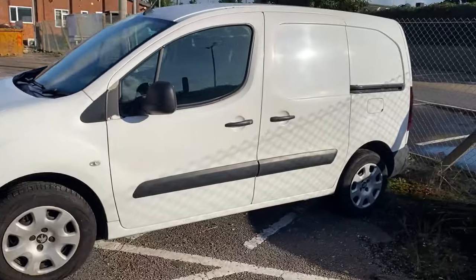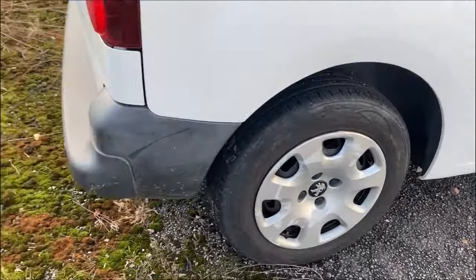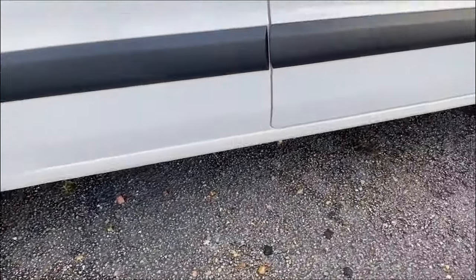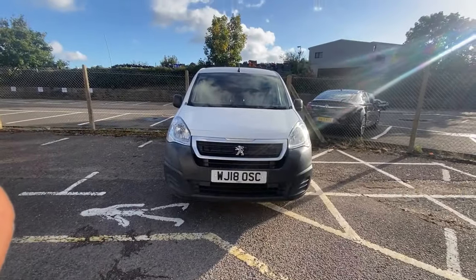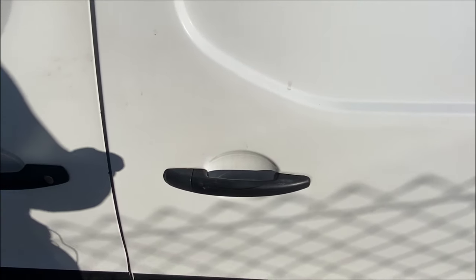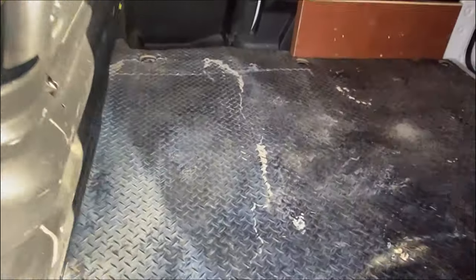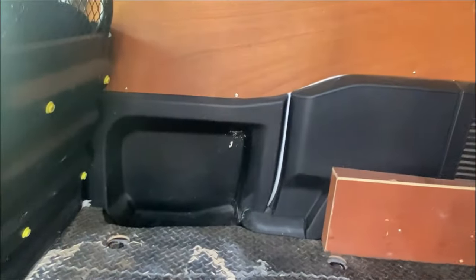I don't know why Van Cleef. I like Van Dros, but I think that's been used a few times now. I finally did it. For maybe 10, 15 years, I've always wanted a van.